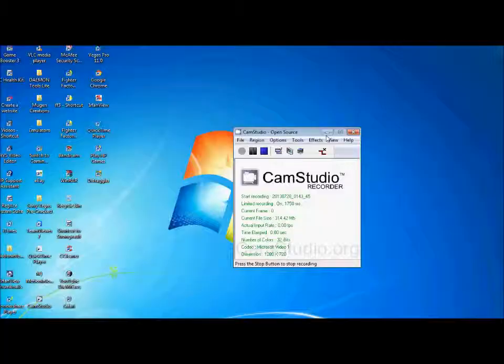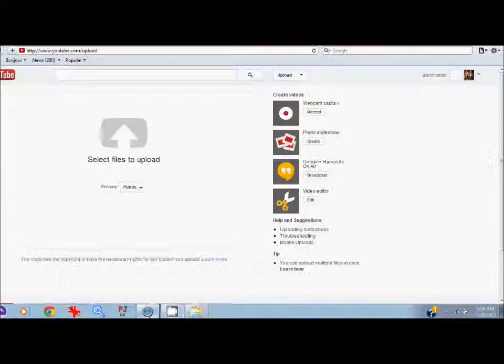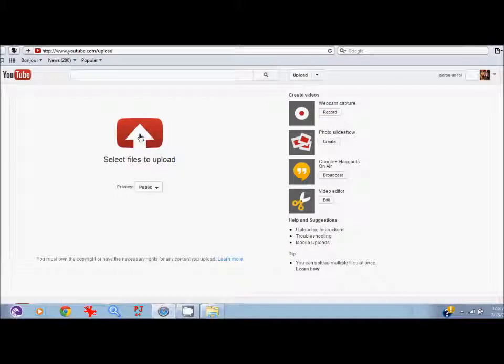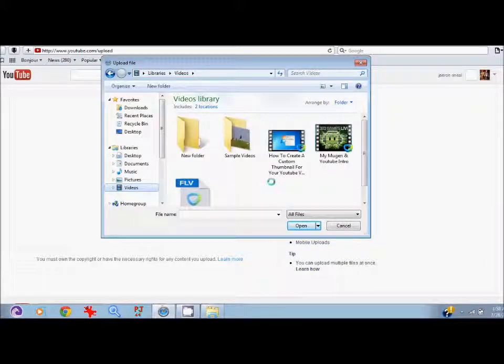Hello you guys, it's J-Ron Neil. Welcome to part two on how to create your custom thumbnails — well actually I'm going to show you how to upload your custom thumbnails onto your YouTube page. Let's get started. The first thing you want to do is go to upload. Click on a video of your choice. I'm going to click on my music and YouTube intro and use that as a prime example.